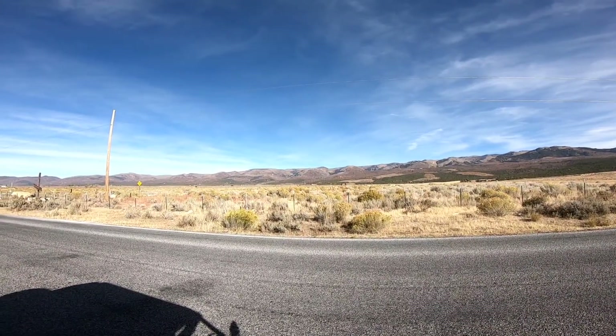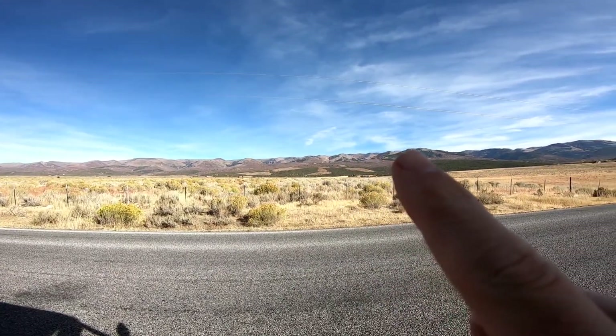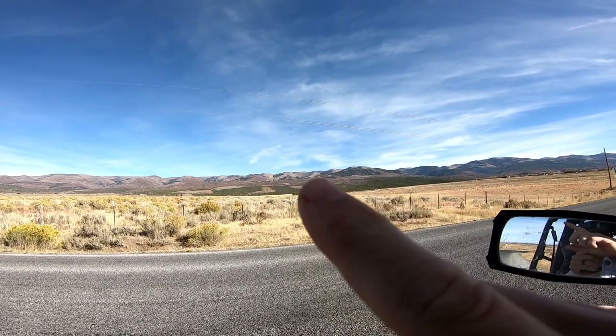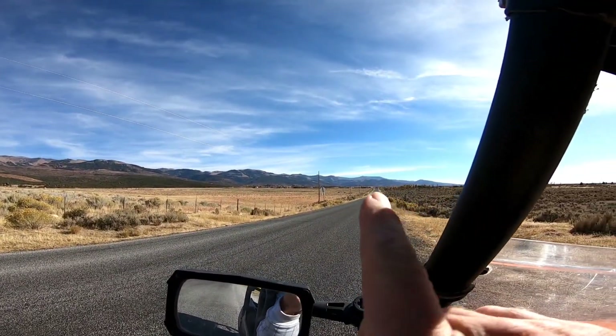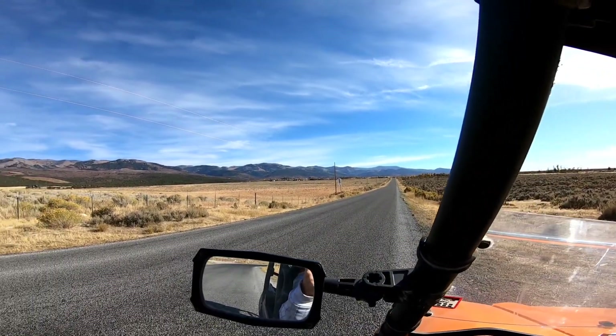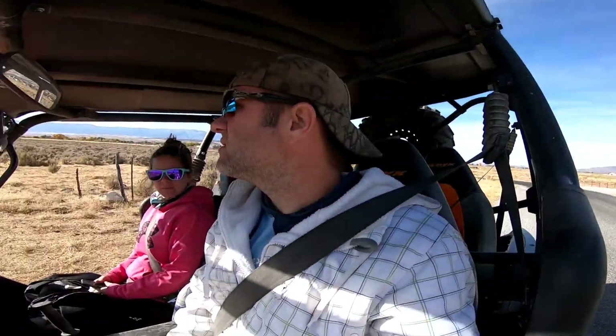On our way back to the campground — that mountain range, the top of that is where Skyline Drive is. We went across the whole top of that mountain range, all the way over and then rode back down to the next town, came back to Mount Pleasant, and now we're heading back to the campground.